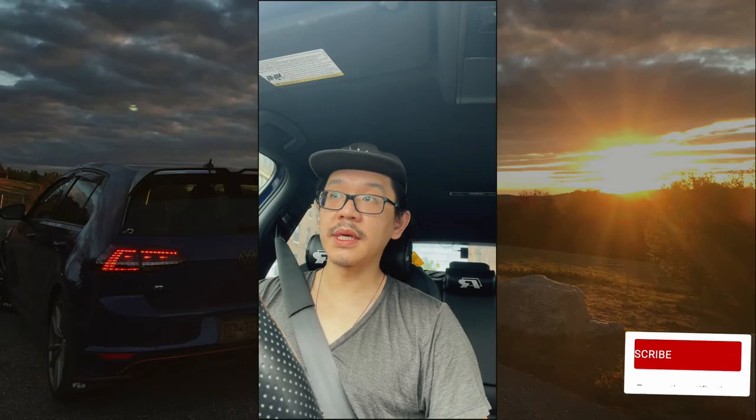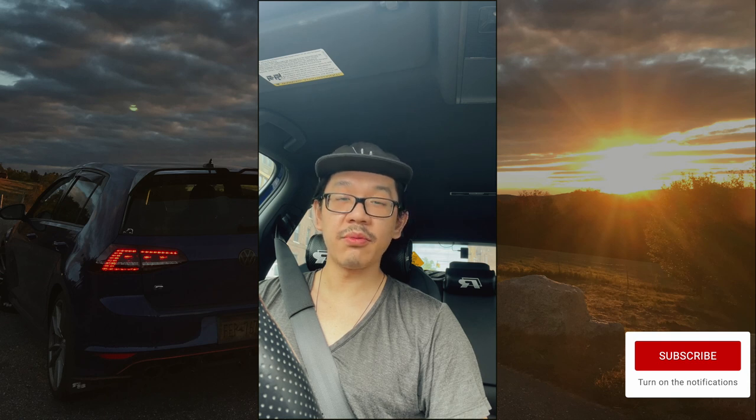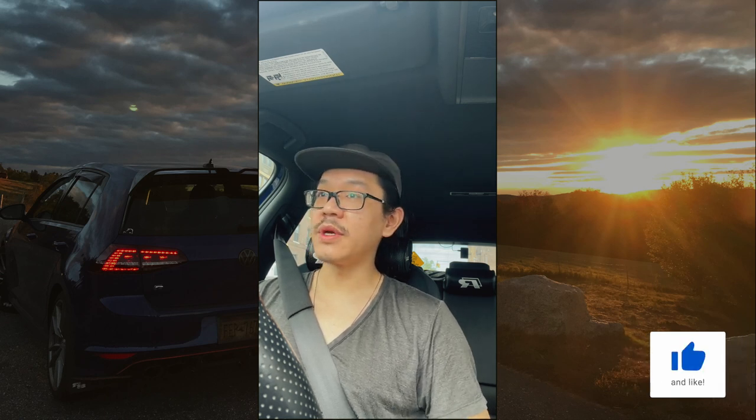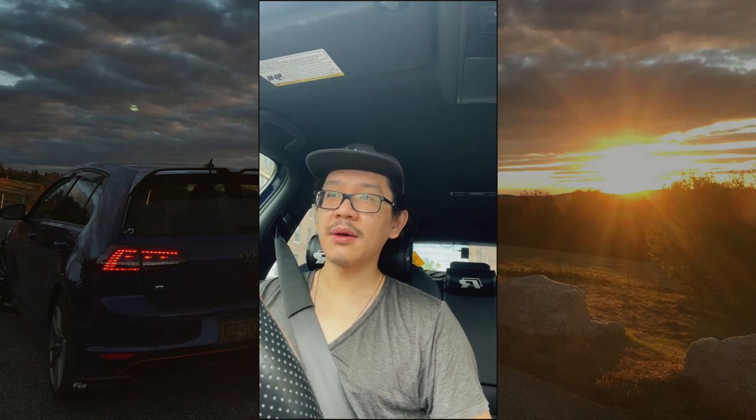What's up guys, filming in portrait mode because I don't have my GoPro with me and using the phone holder. Today we are doing a quick run — I am picking up Volkswagen OEM roof rack bars.